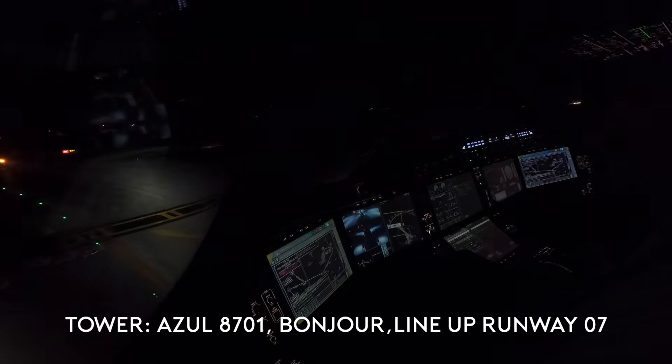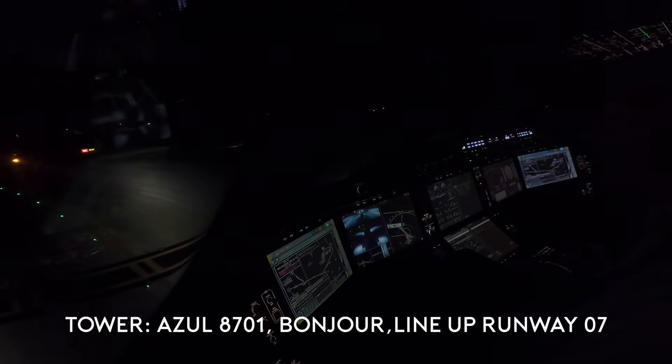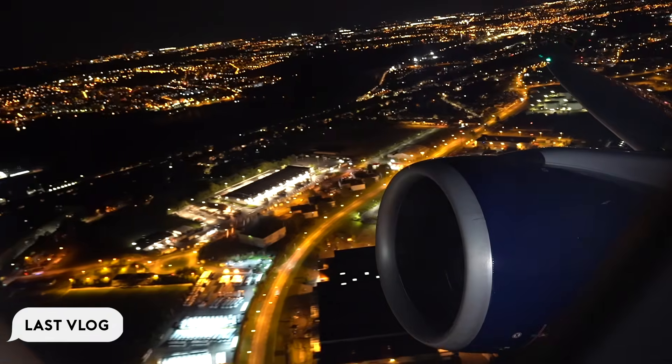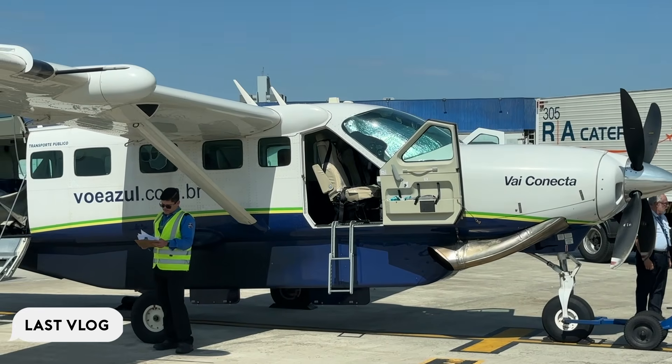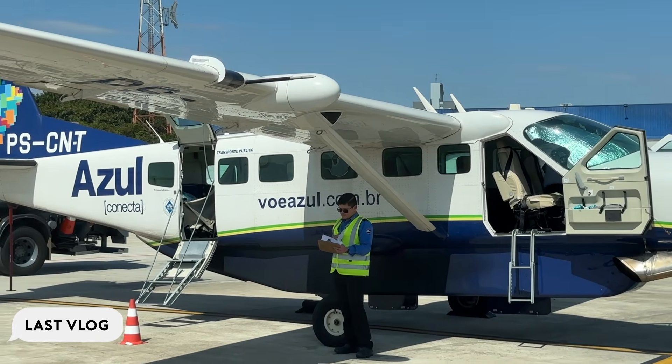We had two good starts — flight 8701. Got off the biggest Azul aircraft, the A350. Now flying the smallest one, the Cessna Grand Caravan to Rio.